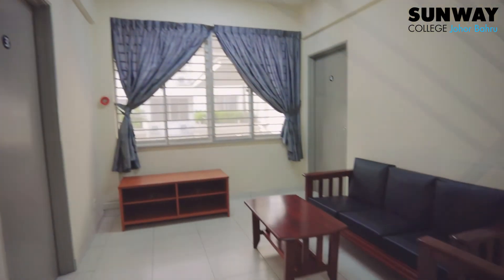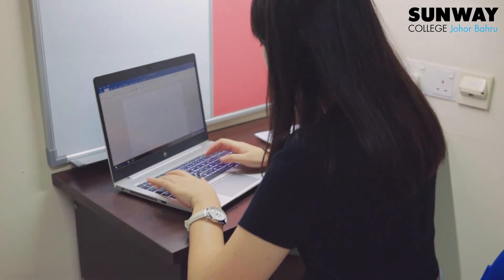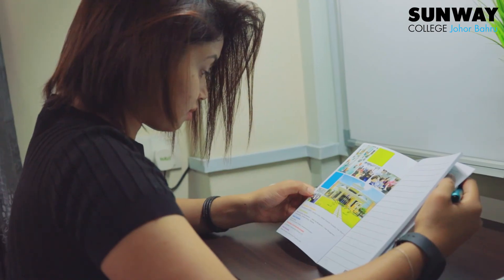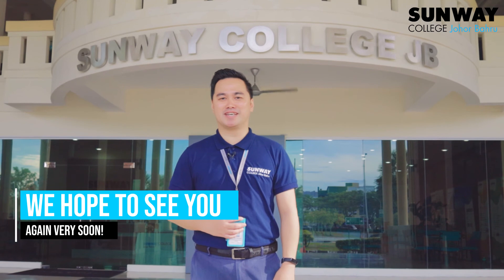Let's have a look at the typical hostel unit. Thank you for visiting Sunway College Johor Bahru. We hope to see you again very soon.